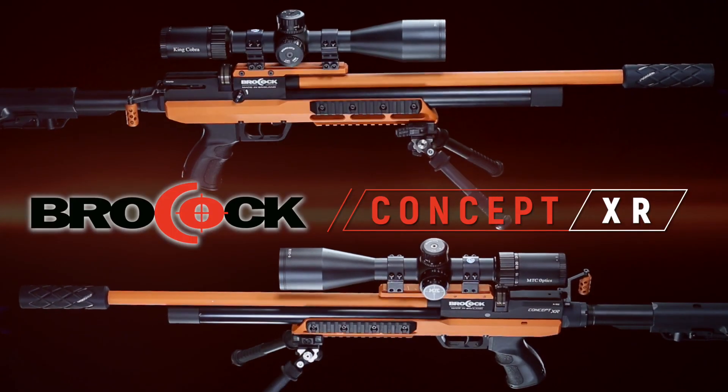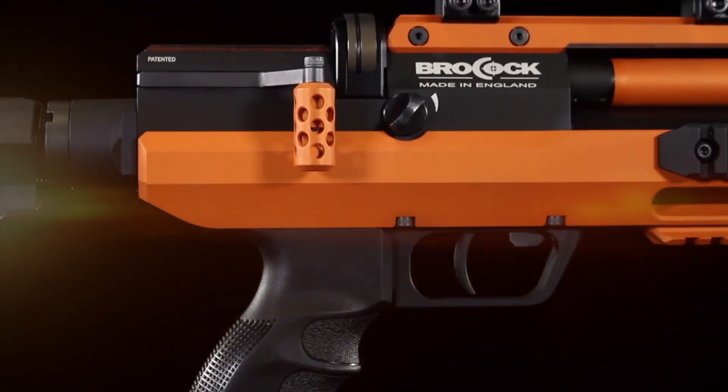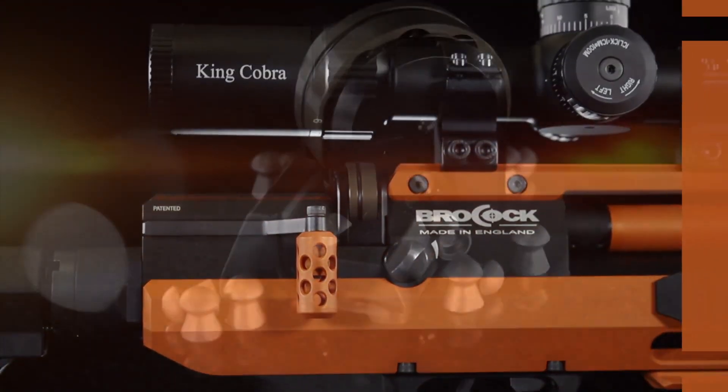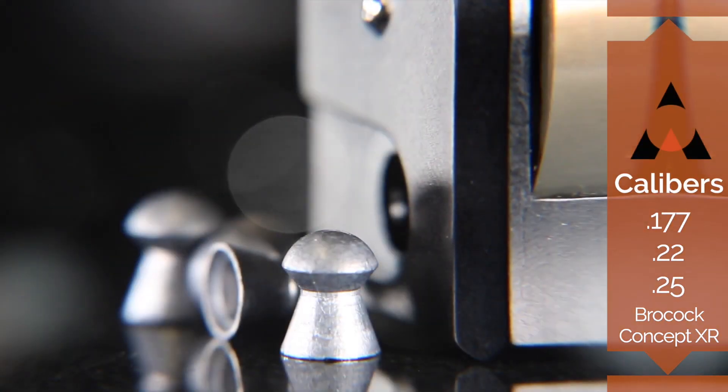The Concept XR is a tactical style air rifle that will impress the most critical and discerning shooter. Part of the XR series and available in 177, 22, and 25 calibers.